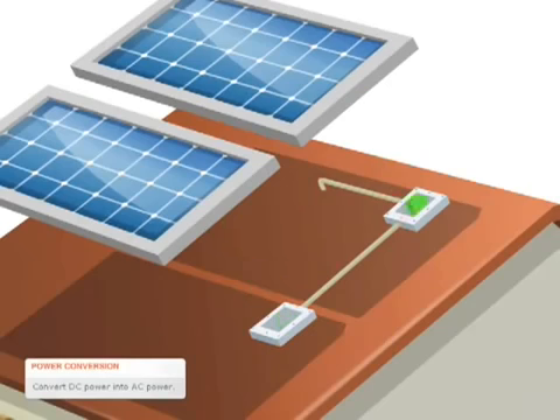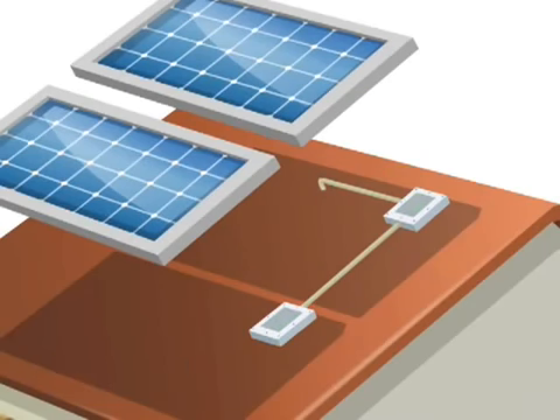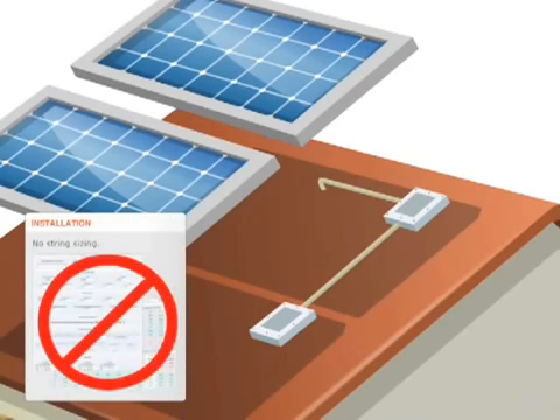There are many benefits to having one inverter per module. Design and installation are greatly simplified. Instead of strings, the modules are connected in parallel in AC branch circuits.